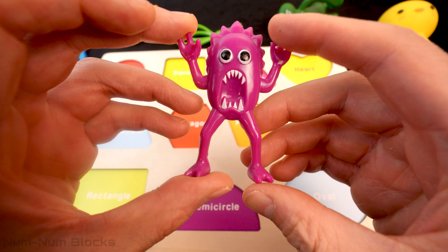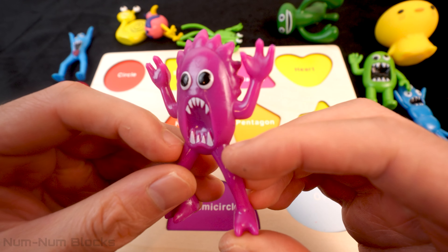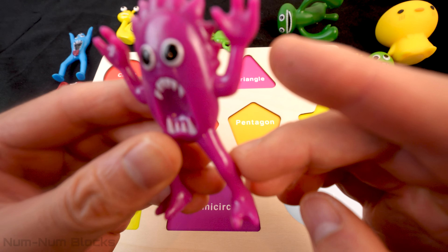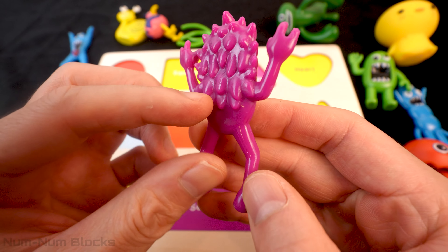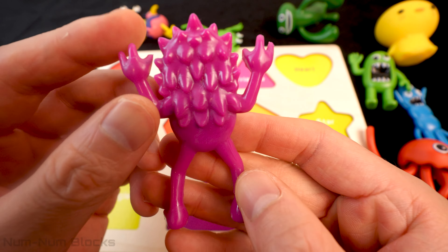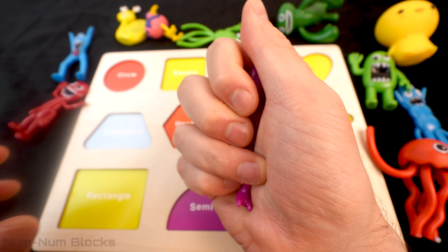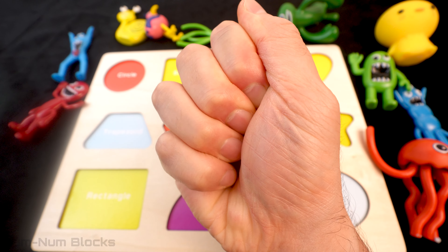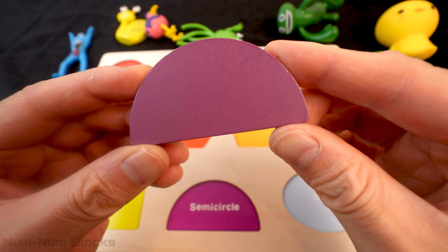Let's check out the first monster! Wow! Look at his sharp teeth! And look at his hands! He has three fingers per hand and two toes per foot! This monster has very spiky hair! Now it's time to turn this monster into a shape! Do you know the name of this purple shape? It's called a semi-circle!